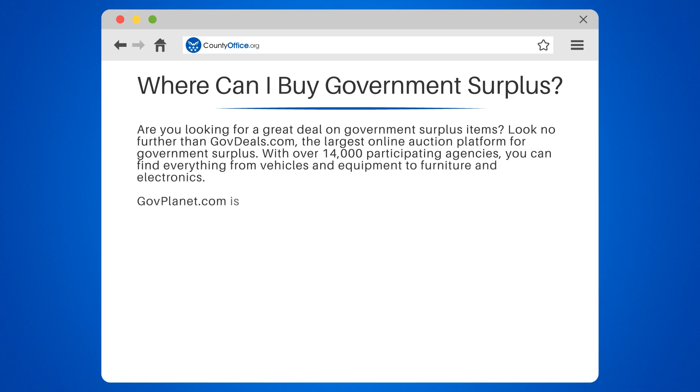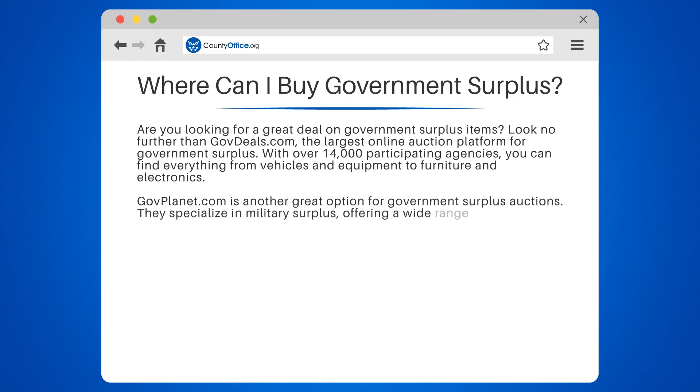GovPlanet.com is another great option for government surplus auctions. They specialize in military surplus, offering a wide range of vehicles, equipment, and even firearms.